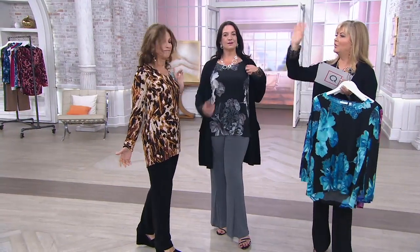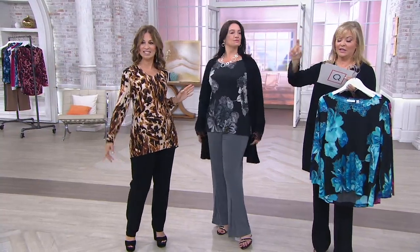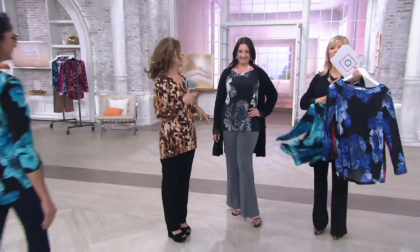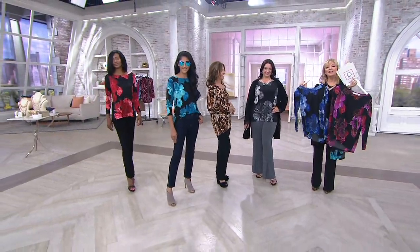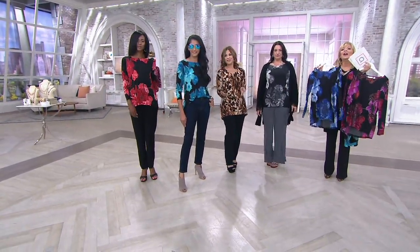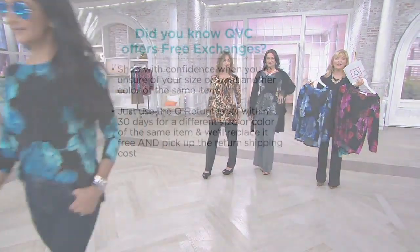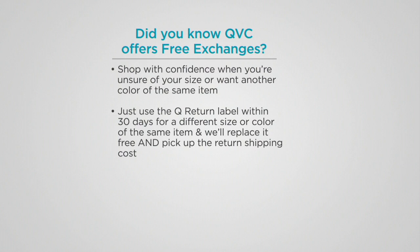So we have red on Katia, we have teal, we have gray, then blue, and magenta. Pick a color — they're all good. No reorder. But the nice thing is on a clearance price you still have that option: if you get it home and want a different color or size, within 30 days just use the label that came inside. We'll replace it in the same item just in a different size or color — free, and we'll pick up the return shipping cost.